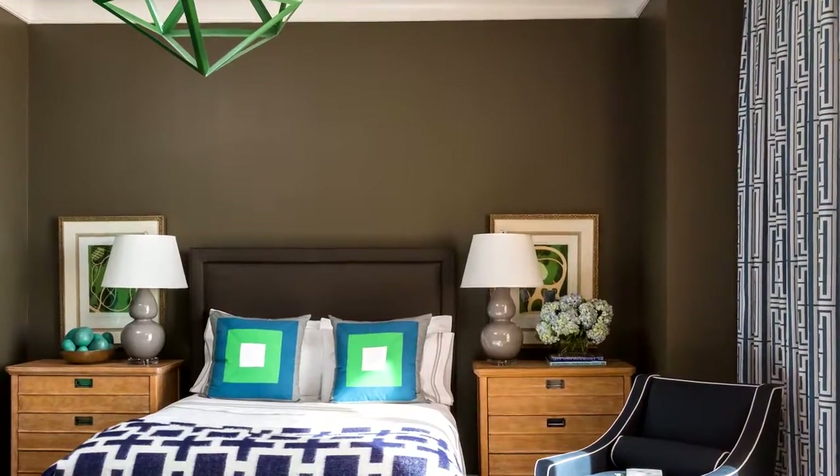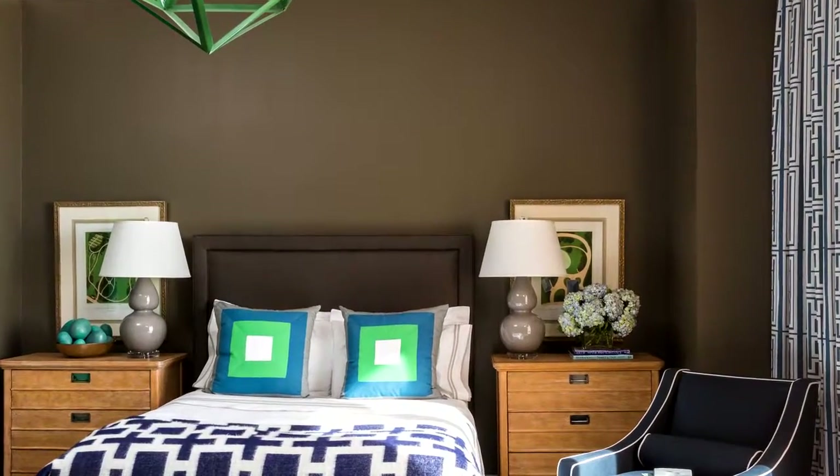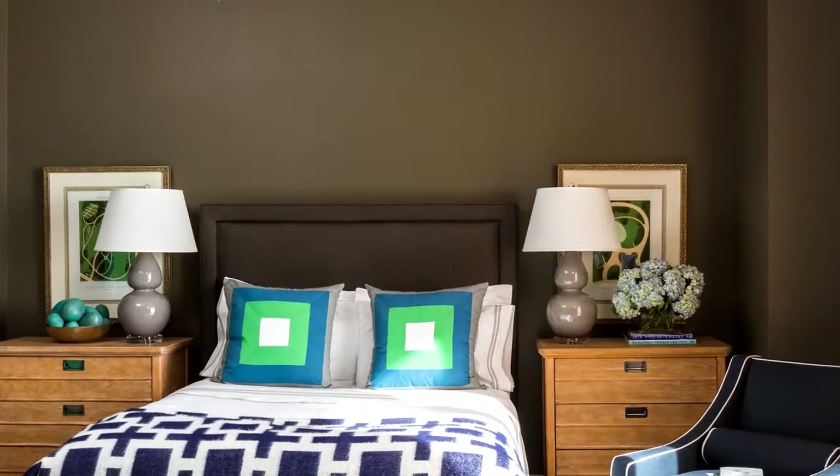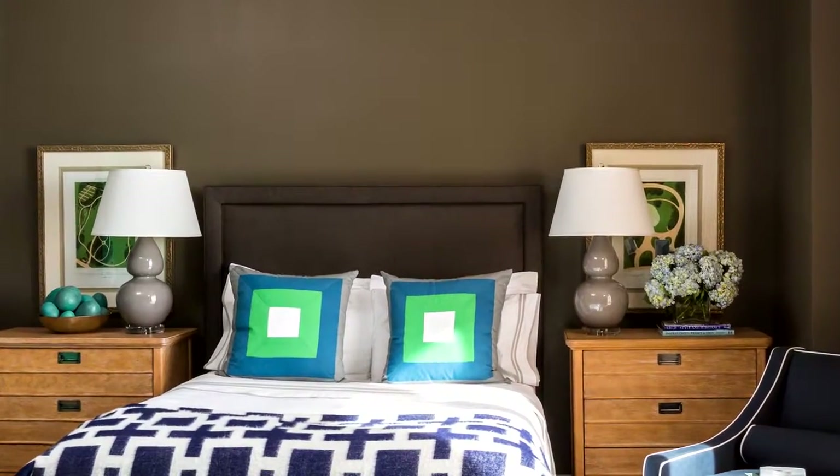Here's another chocolatey room, but this time it goes a bit preppy with navy and kelly green. This makes me think of collegiate colors, which is perfect for the back-to-school fall season.